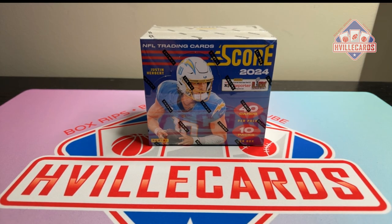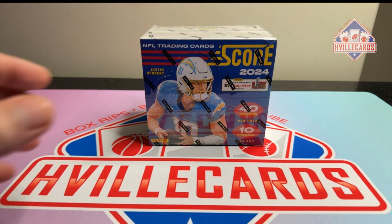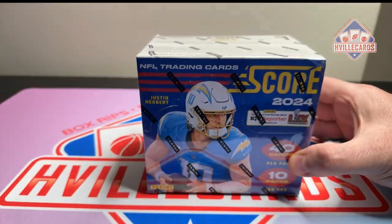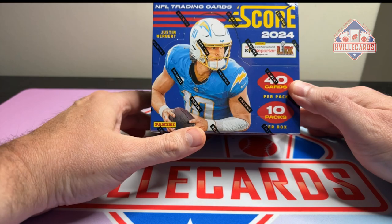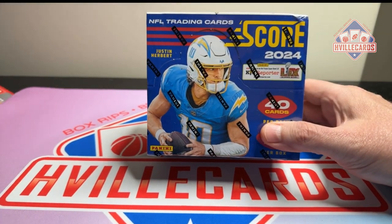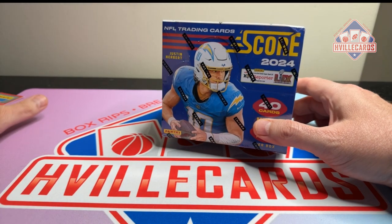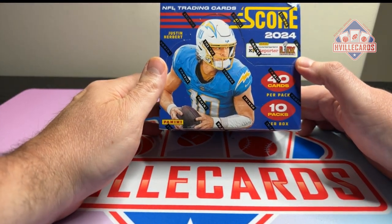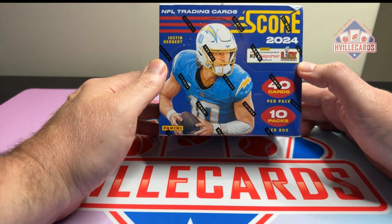All right, here we go. And if I didn't say, there were seven Composite Topps football mega boxes. So, 2024 Score. I just opened a '23 Score and was pretty happy with it. Forty cards in a pack, a lot of days, and 10 packs per box.